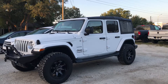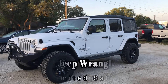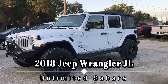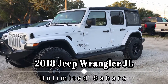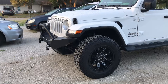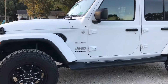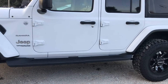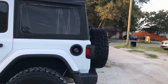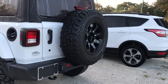Hi, this is Teresa here at Firkins Chrysler Jeep Dodge Ram in Bradenton, Florida. Just took in this beautiful 2018 JL Wrangler Unlimited — this is a Sahara edition. You can see the cattle guard on the front, the nice black wheels with the 2-inch lift. It also has the side steps, soft top, and the famous backup camera, new on the Wranglers.